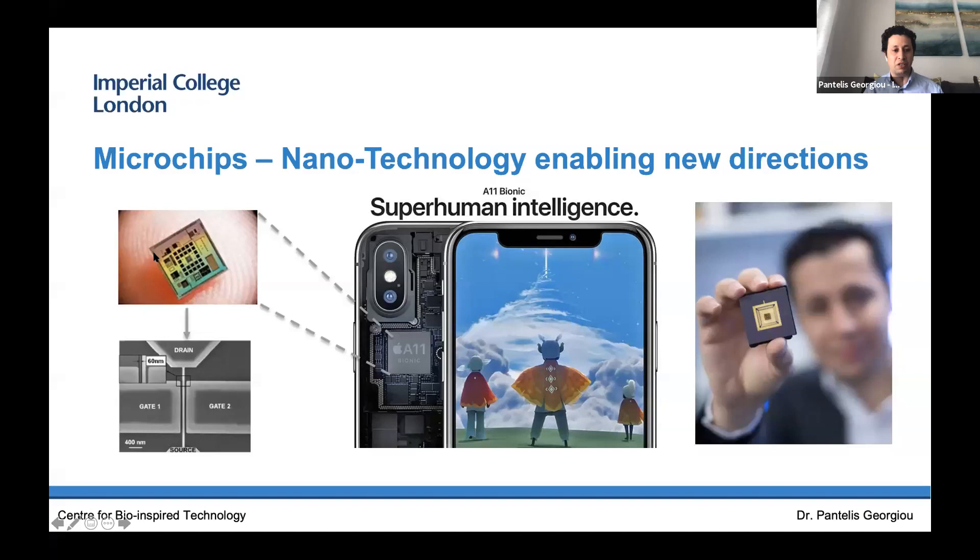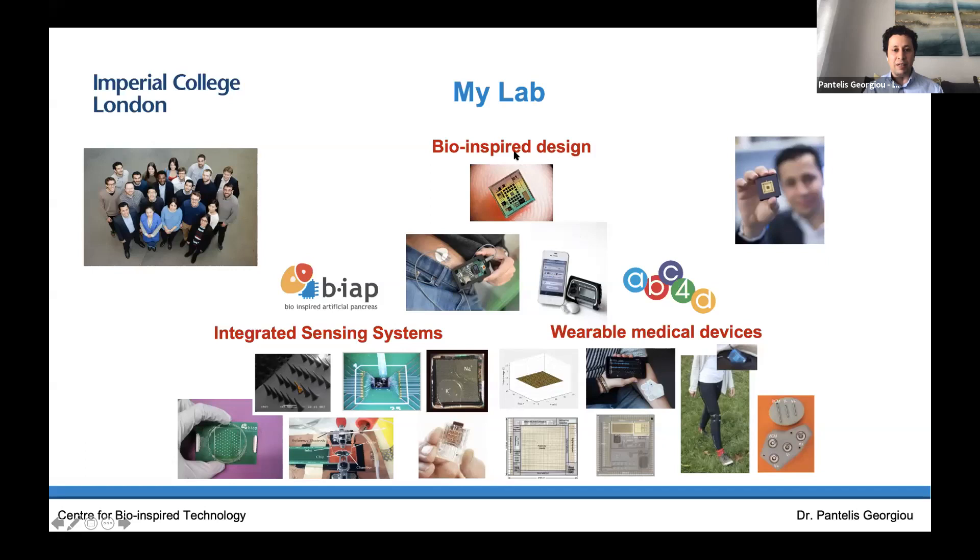We use these microchips to create full systems on chips, meaning we integrate thousands of sensors to analyze a sample, and we create what's called a lab-on-a-chip device. We take the functionality of a big lab and miniaturize it down to a small chip for analysis of a sample using sensors based on field effect transistors. My lab within Imperial fundamentally uses the microchip to create next-generation medical devices meeting the challenges we currently face in healthcare.